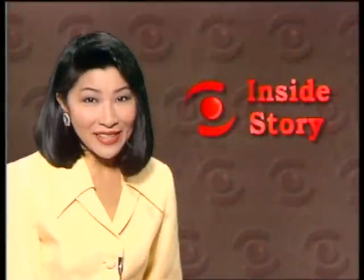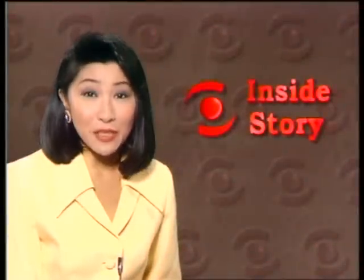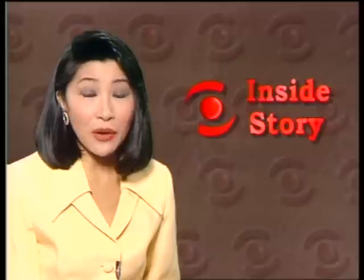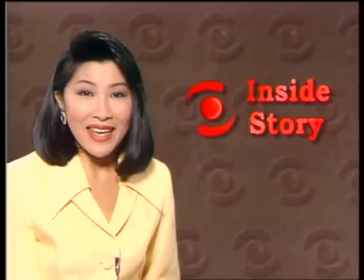It makes an 80-year-old tick. For the clock tower at the Tsim Sha Tsui waterfront, it's several motors that keep the clocks there in step with the times. Inside Story looks at why second-hand repairs are just out of the question when it comes to a major tune-up for the old timepiece.